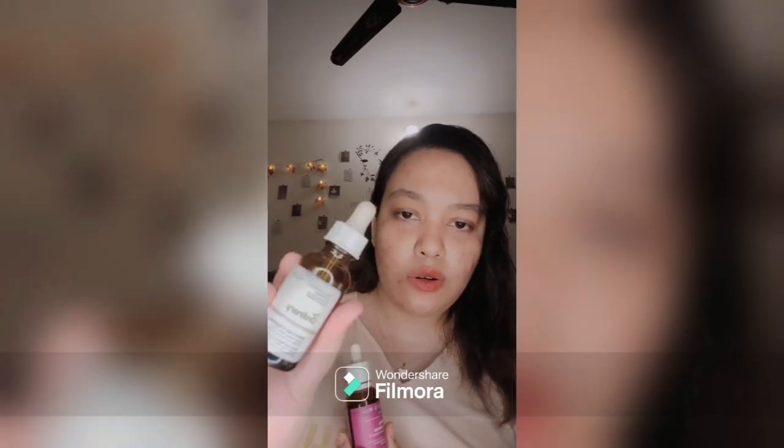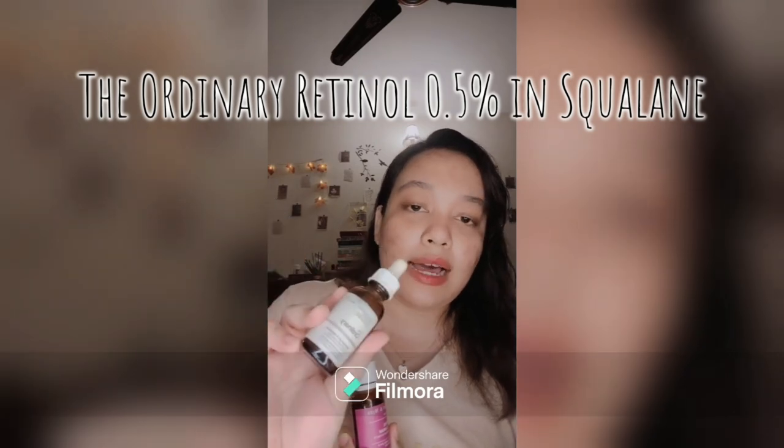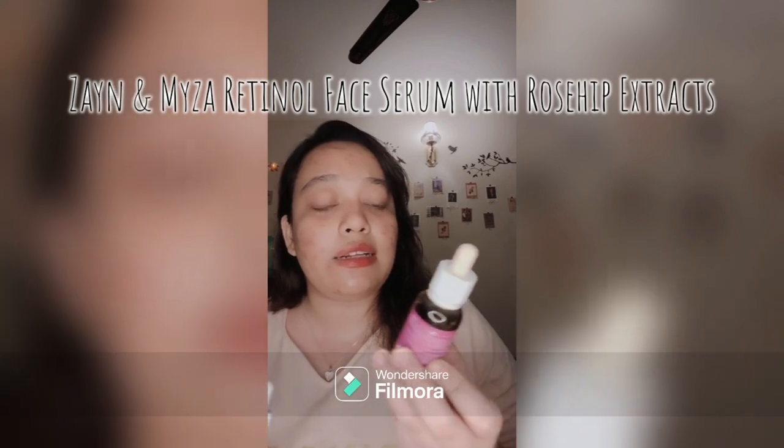At night I cannot go without a retinol. If you want an expensive version, The Ordinary's Retinol 0.5% in Squalane is one of my favorites. There's also another retinol by Zayan and Maiza called Euthism, which contains rosehip extract and is a more affordable option. Retinol is a lighter version of Retin-A and also helps with anti-aging.